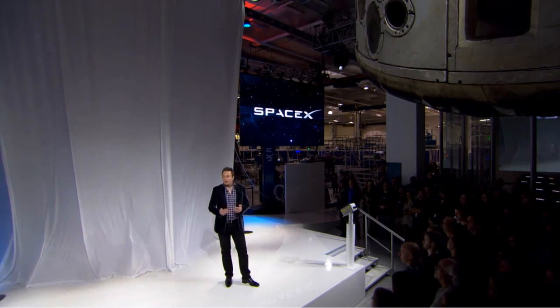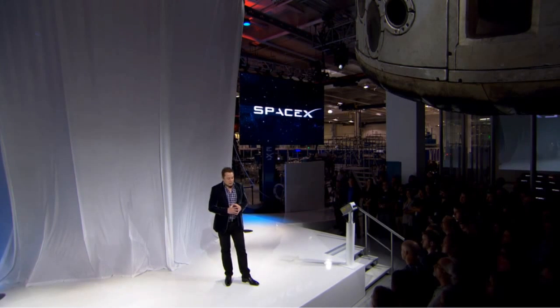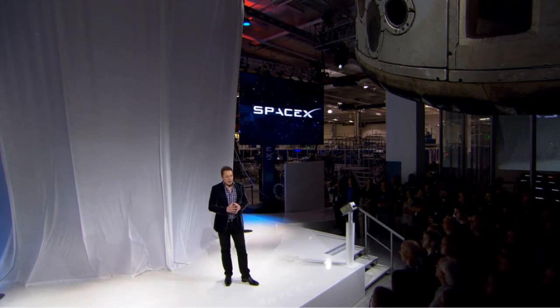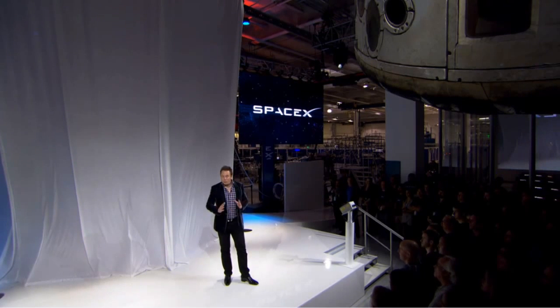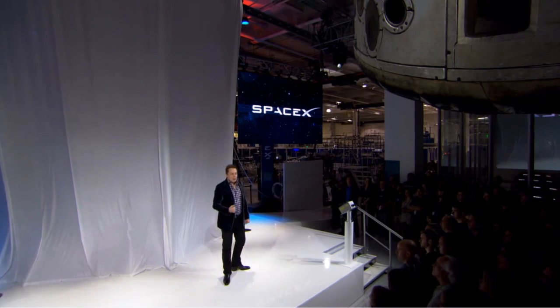It'll be capable of carrying seven people — seven astronauts — for several days. It has an improved version of our Pika heat shield. And it's all around really a big leap forward in technology. It really takes things to the next level.